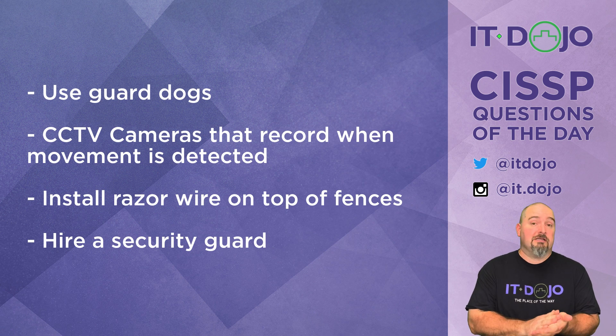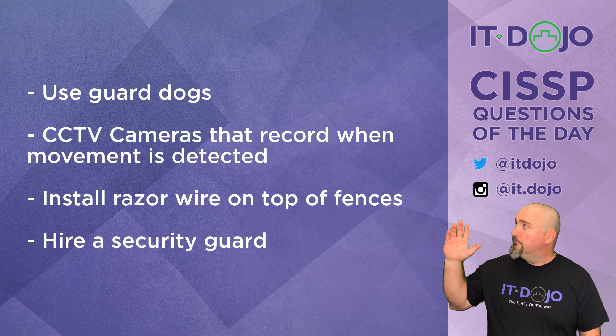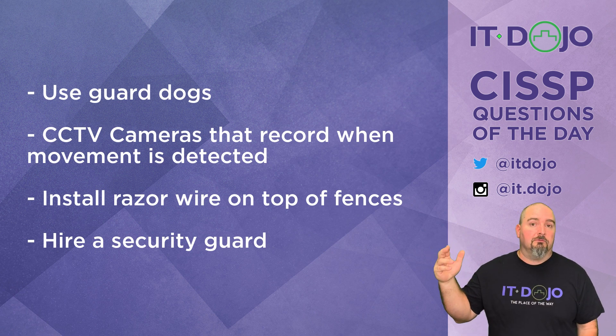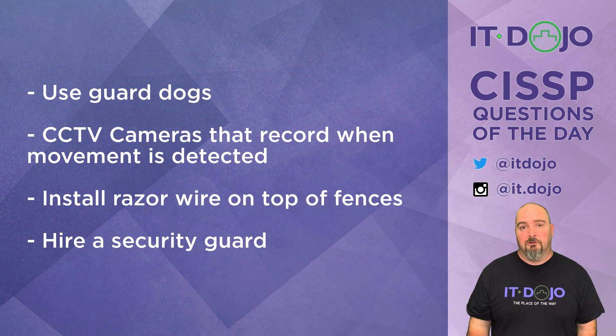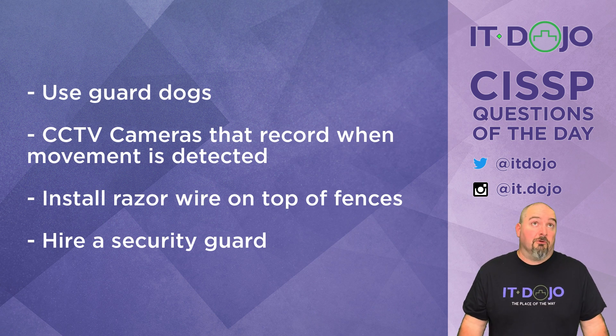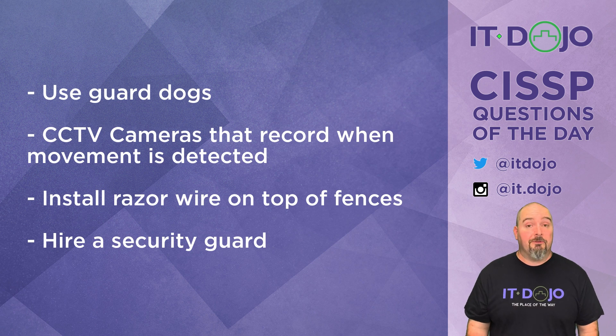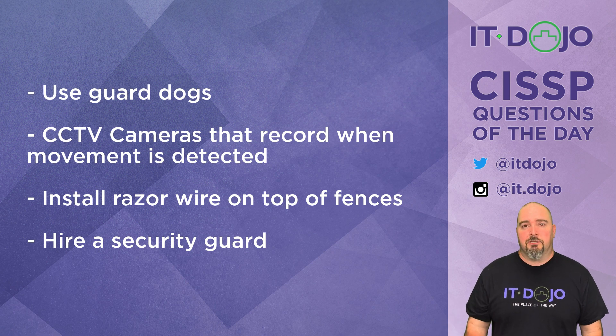How about installing some razor wire on top of your fences? There is no gauging of corrective response that razor wire is going to do — it's going to cut you as thoroughly as it can possibly cut you. So that is not the best answer. It is a deterrent because you see razor wire on top of a fence and you think you really don't want to get tangled up in that. But response levels for corrective response? No, it doesn't have that.